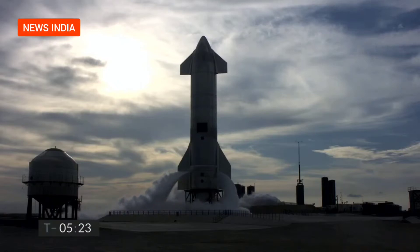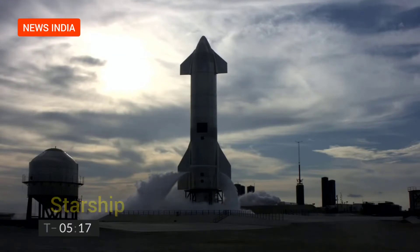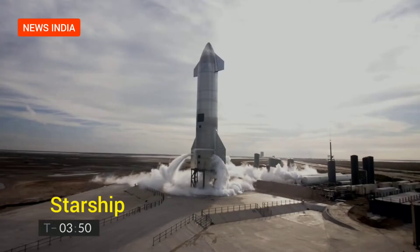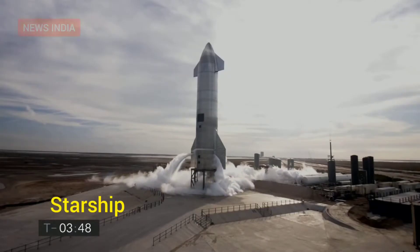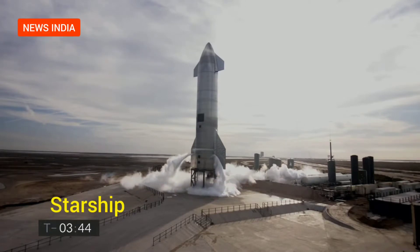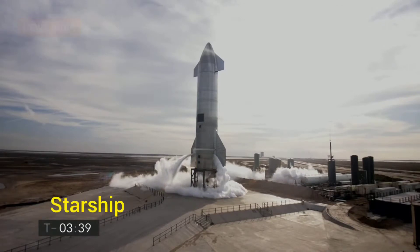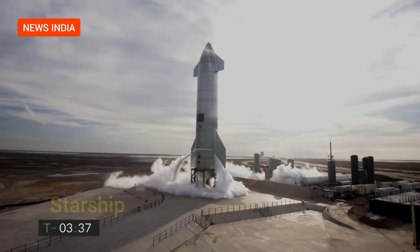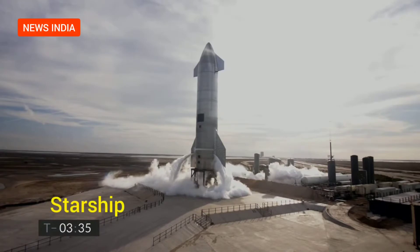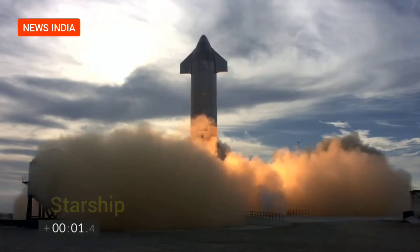Your FAA license is intact. Thanks. Ignition. We have liftoff.